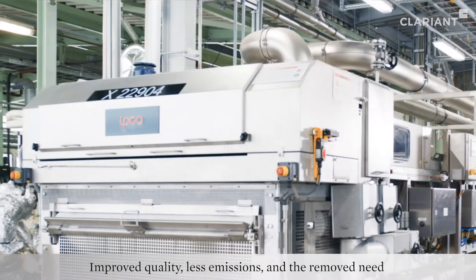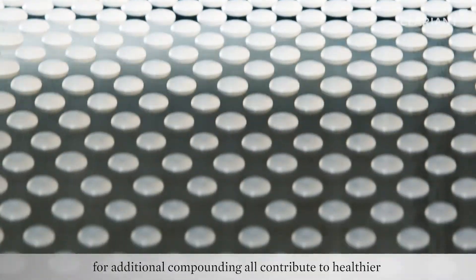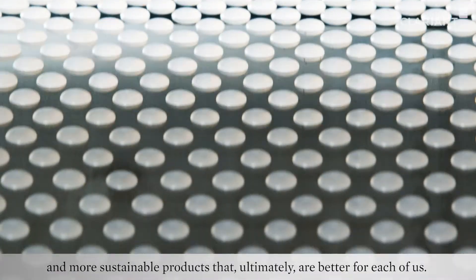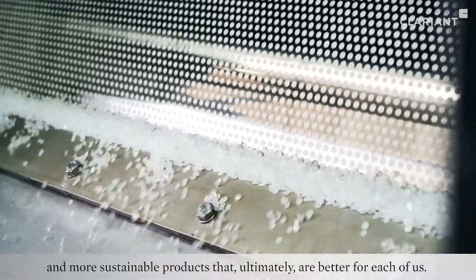Improved quality, less emissions and the removed need for additional compounding all contribute to healthier and more sustainable products that ultimately are better for each of us.